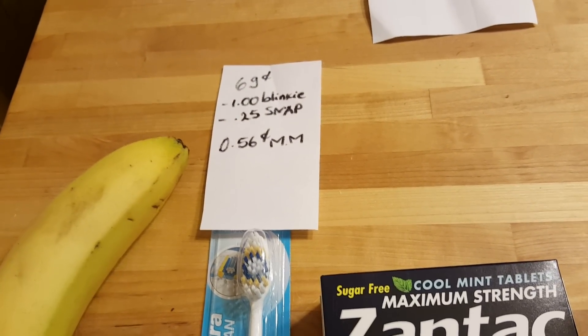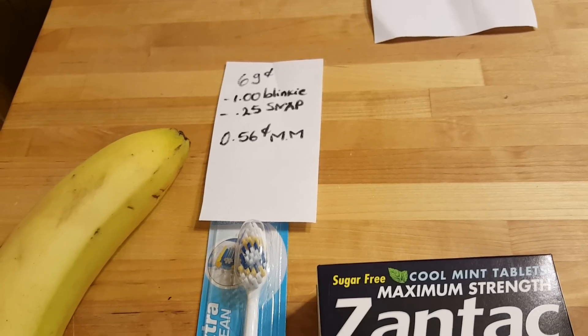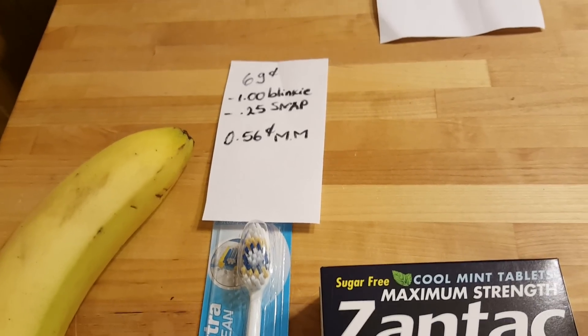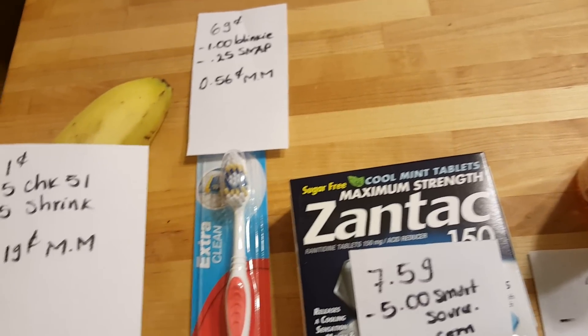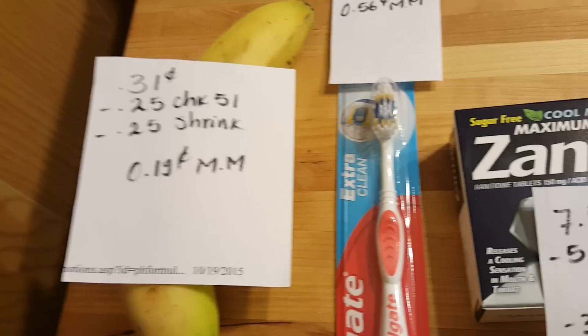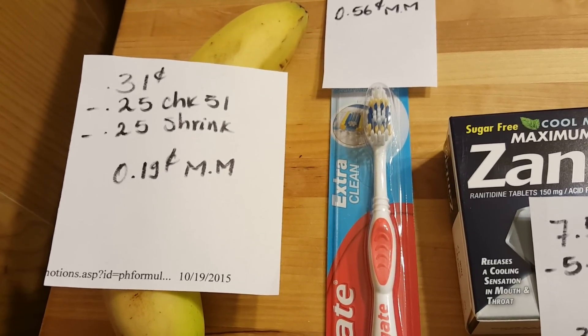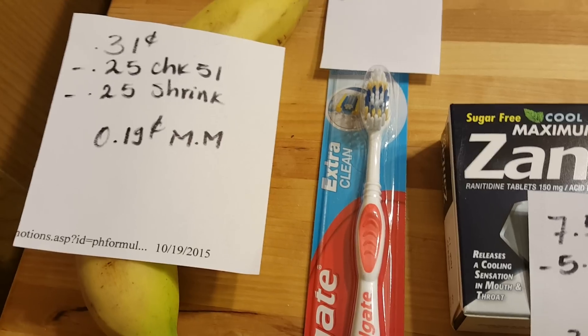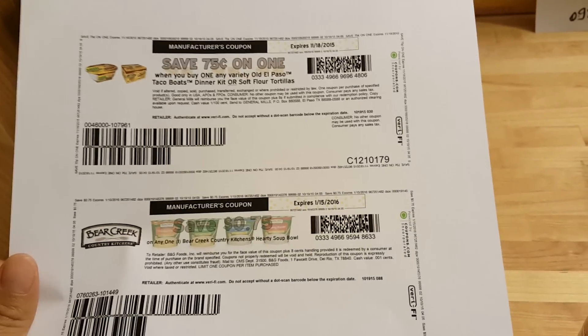This Colgate Extra Clean is 69 cents this week. I had a $1 Blinkie coupon and there's also a 25 cent rebate from Snap, so it's a 56 cent money maker. The banana I got today is 31 cents. There's a 25 cent Checkout 51 rebate and a 25 cent SavingStar rebate, so it's actually a money maker.